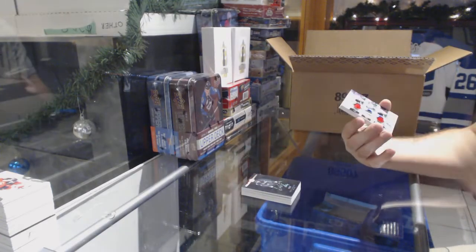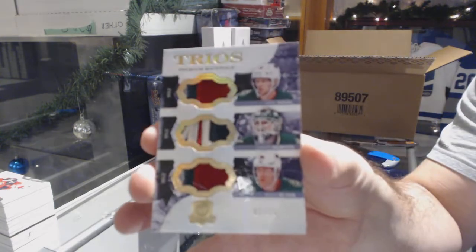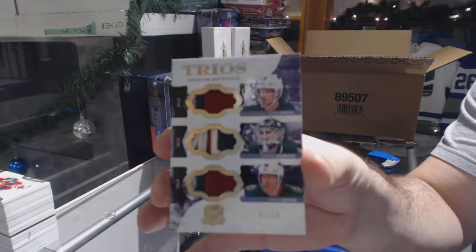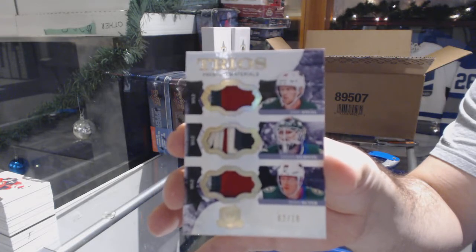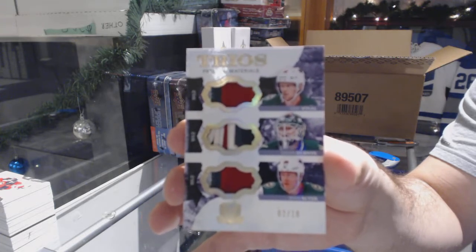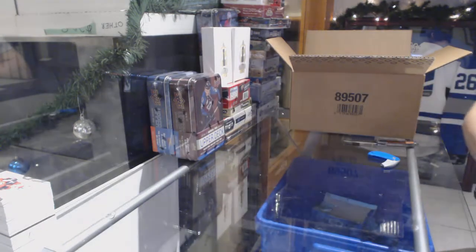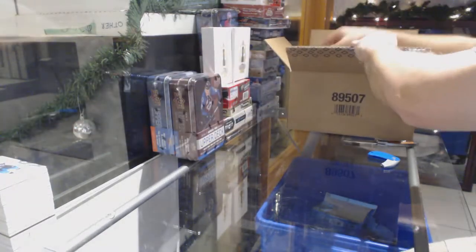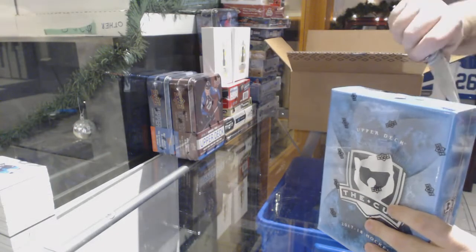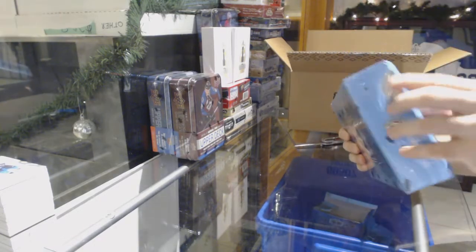For the Minnesota Wild, we've got a triple patch number 10 of Suter, Dubnyk, and Staal. And we've got Sharks $249 — Owen Nolan. Blitz, we have a checklist — go on our website and type in Marner on the master checklist and it'll tell you all the cards that Marner has.